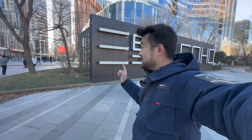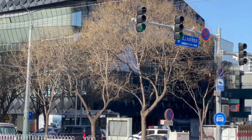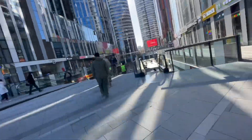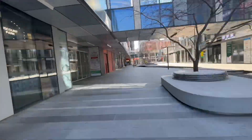Guys, we finally arrived at Sanlitun. Behind me is Soho. We're actually going to go get some awesome shawarma. If you're ever in Beijing, you've got to come to this place and try out the shawarma that I'm about to show you. It is absolutely mind-blowing.